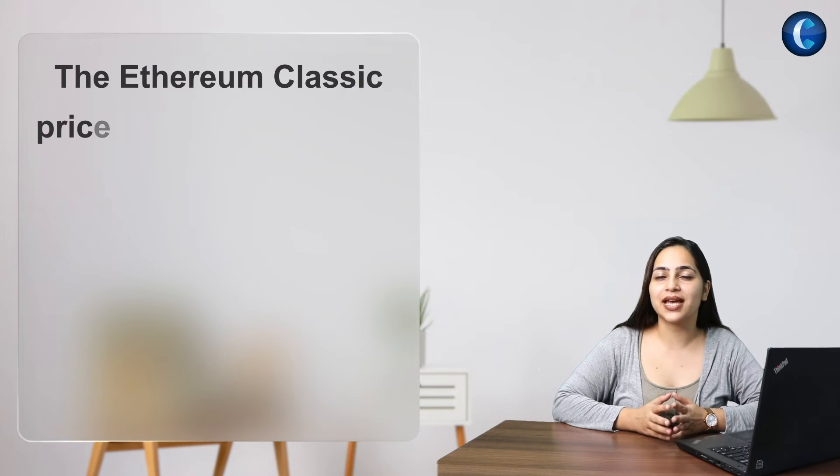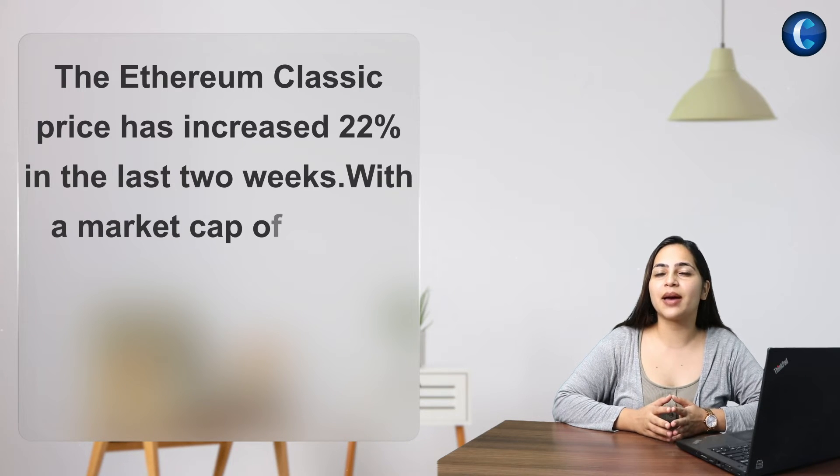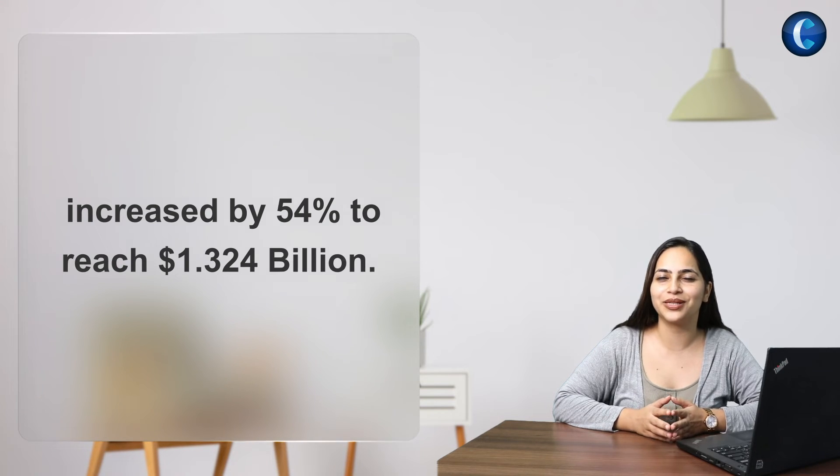The Ethereum Classic price has increased 22% in the last two weeks. With a market cap of $5.58 billion, the intraday trading volume of Ethereum Classic has increased by 54% to reach $1.324 billion.